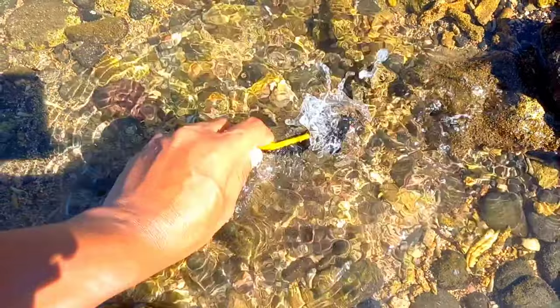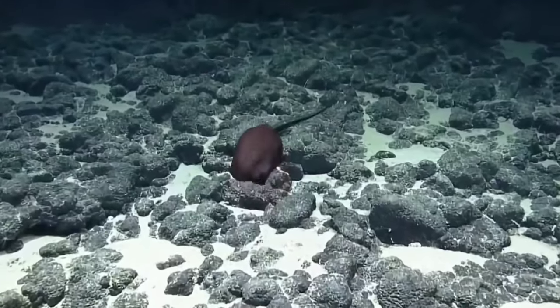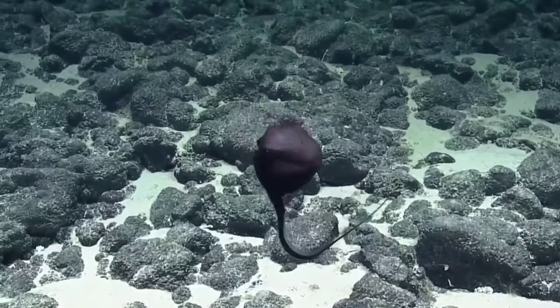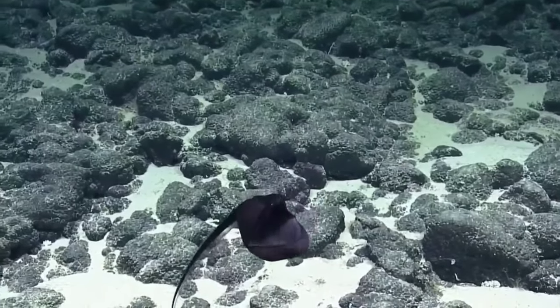This is a gulper eel. Gulper eels have tiny eyes, which is unusual for deep-sea creatures. Bioluminescence might also be used to attract a mate. Scientists believe gulper eels die soon after mating.